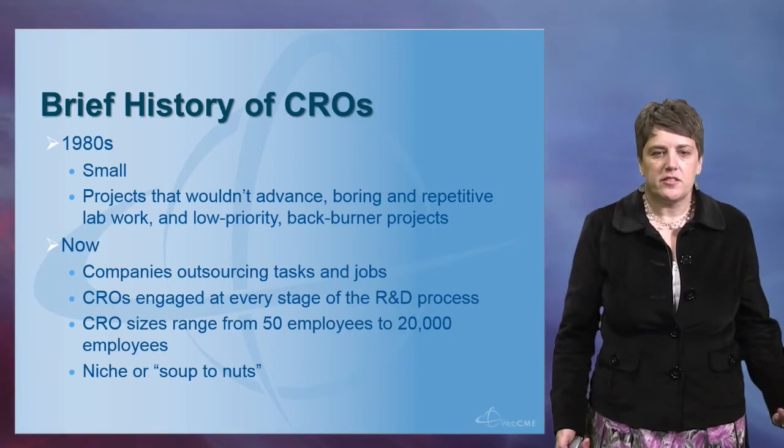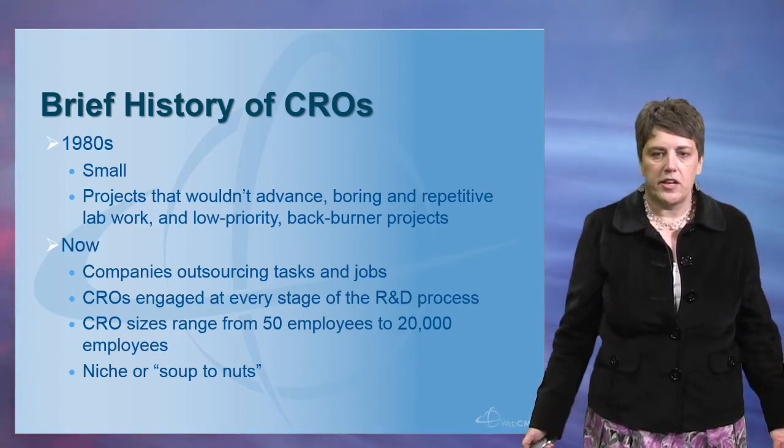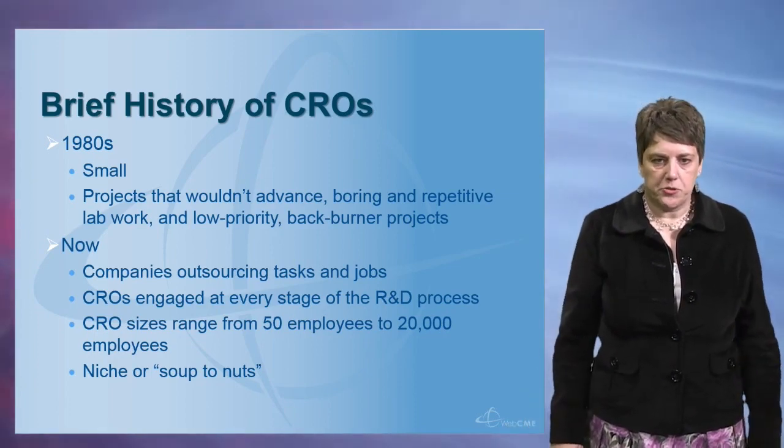Now these same companies are outsourcing many more tasks and jobs, and recently it's been thought that 25 to 30 percent of the total R&D budgets have been spent at CROs.